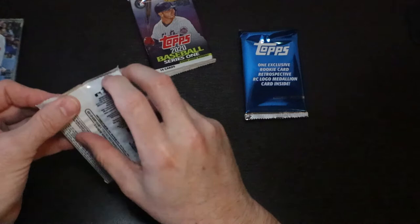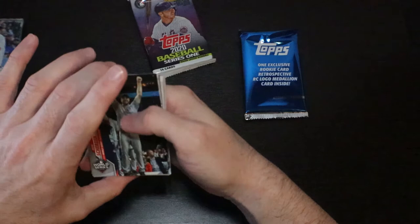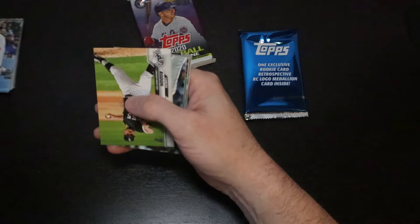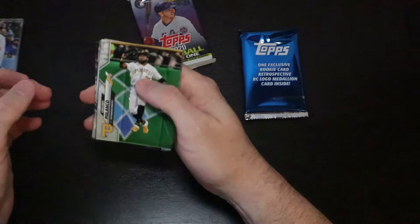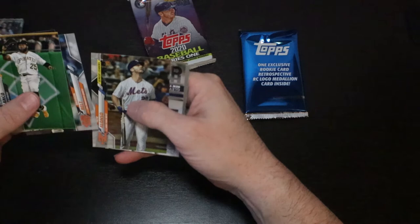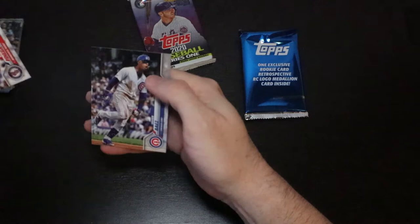Max Scherzer World Series card. Verlander League Leaders. Brock Holt. Carlos Rodon, Hunter Renfroe, Kyle Hendricks. Gregory Polanco — I like that card, that's a cool little action card. Sean Doolittle, Brandon Belt. Pete Alonso League Leaders. Gleyber Torres Home Run Derby. Xander Bogaerts Turkey Red. Michael Pineda and Javier Baez.